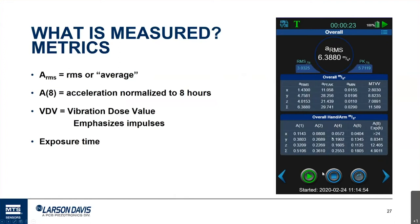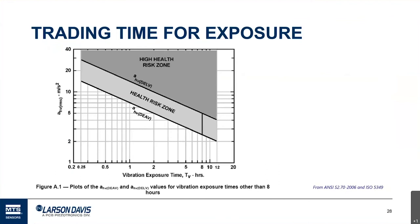Just like with noise, you can trade exposure time for amplitude. A chart shows this: the horizontal axis is vibration exposure time and the vertical axis is acceleration in meters per second squared. At one hour of exposure, you could be at about 7 meters per second squared and still be below the action limit, or up around 15 before hitting the TLV. But if you stay at 7 meters per second squared for five hours, you would exceed the threshold limit value.